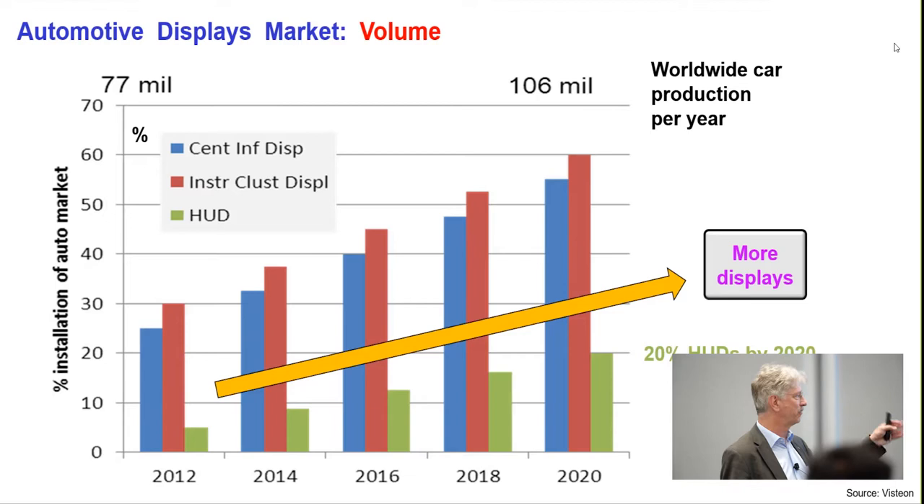Let's come to what I call autonomous displays. As shown before, displays will dominate exterior design and definitely dominate user experience in terms of display size and what is shown on the display, and the interaction of drivers, passengers, and riders in autonomous cars. There's a huge impact on UX. For instance, here you see a windy road which ends up in a curved display, because in a car interior there's no flat surface at all — and this is a nightmare for designers.